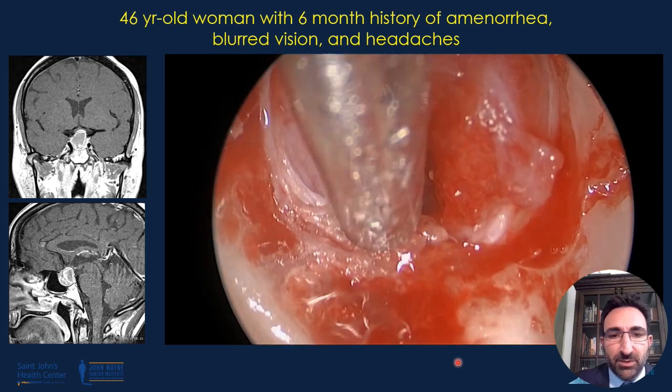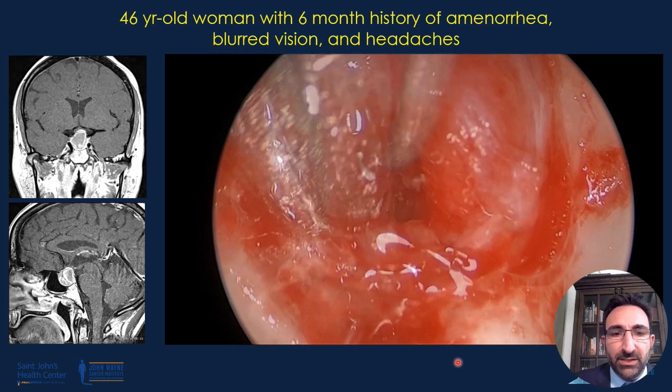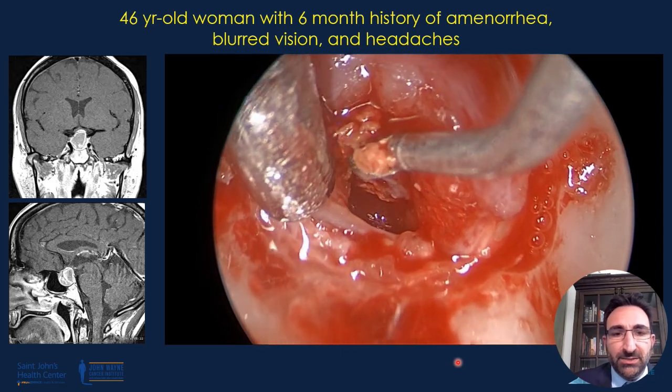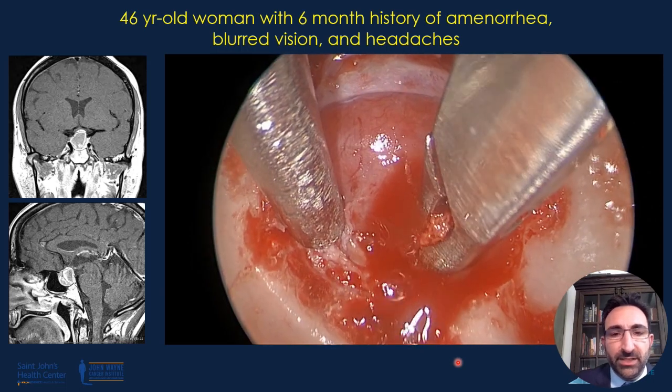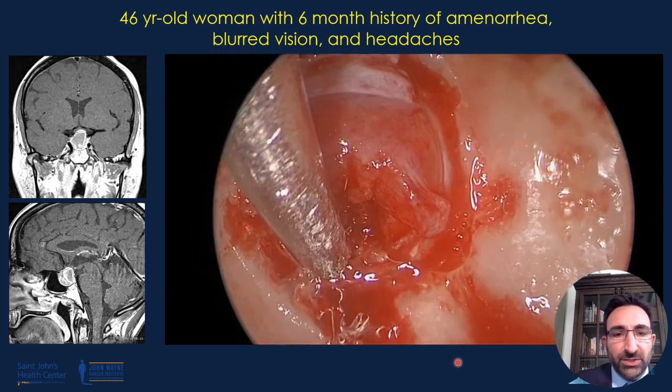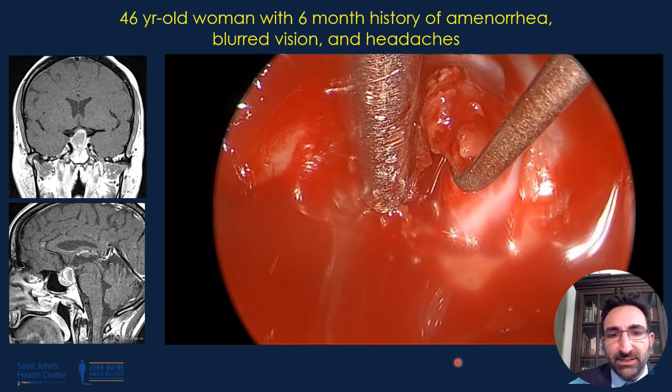Hence we very carefully debulk this, wash out the area, and try to peel off only what can come naturally. In this case, we noted that the cyst was densely adherent to the posterior lobe as well as to the diaphragma sellae, which we did not want to disrupt as that can result in a CSF leak.